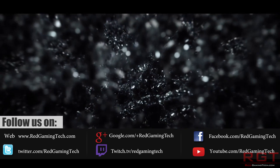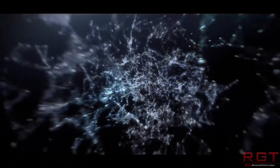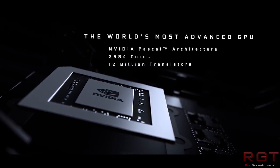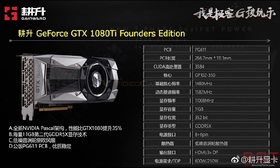We knew most of the specs, but there are a couple of new pieces of news. Specifically, the base clock is 1480 MHz and the boost clock is about 100 MHz higher at 1582. The memory clock runs over a thousand megahertz higher, so despite having a narrower memory bus — 384-bit for the Titan versus just 352-bit for the Ti — it actually has 4 GB/s higher memory bandwidth at 484 GB/s, and uses slightly less power at 220 watts.